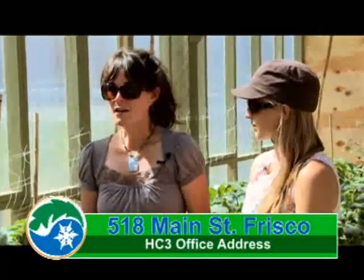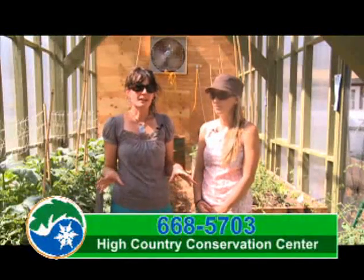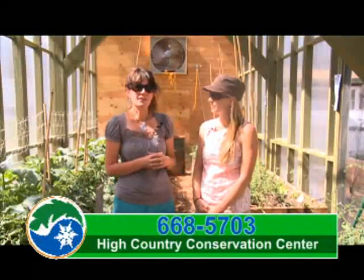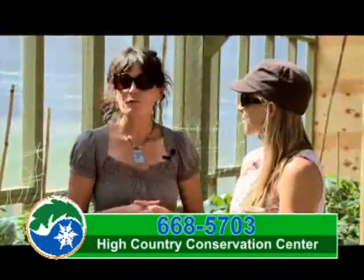The other thing we're working on is it's educational — that's what the Living Classroom is all about. We really want to plant and plan better, so we can put signage up, so when people come to visit, they can learn something about growing food here. That's really what it's all about.